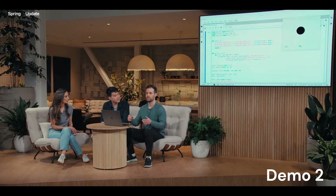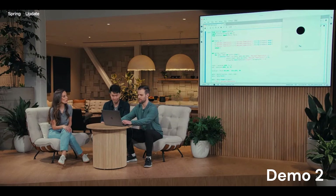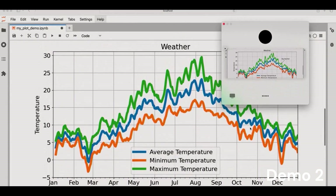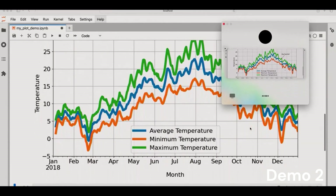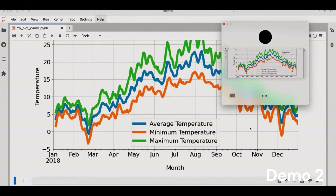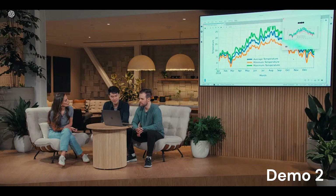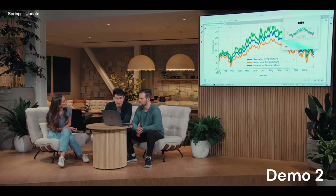So far ChatGPT has only been able to see the code, and now I'm going to run it and use the vision capabilities of the ChatGPT desktop app so it can actually see everything on the screen. Okay ChatGPT, I'm sharing the plot with you now — can you give me a brief one-sentence overview of what you see? The plot displays smoothed average, minimum, and maximum temperatures throughout 2018, with a notable annotation marking a big rainfall event in late September. Which months have the hottest temperatures, and roughly what temperatures do those correspond to? The hottest temperatures occur around July and August, with maximum temperatures roughly between 25 degrees and above.